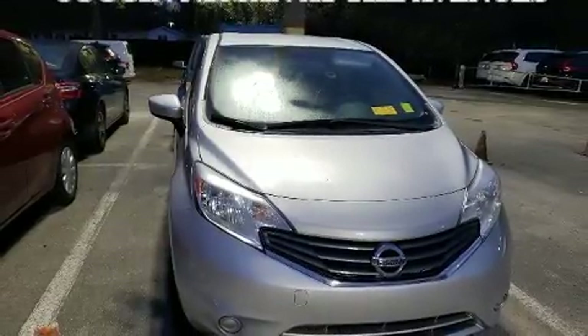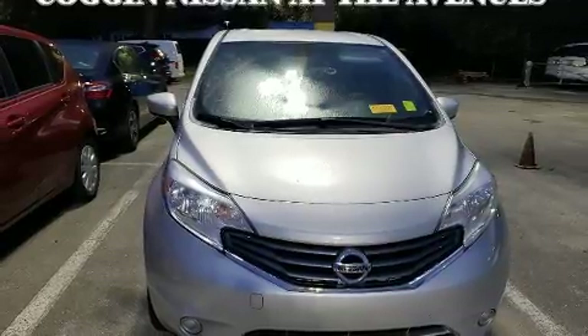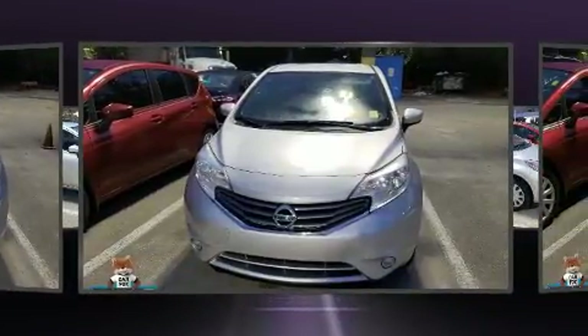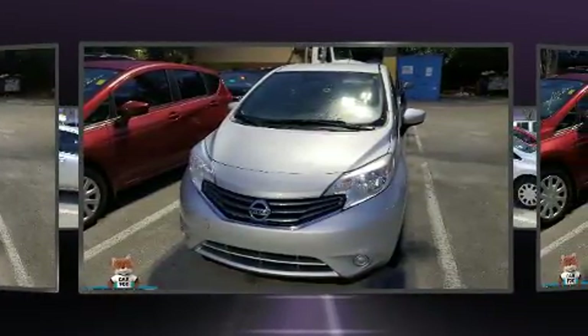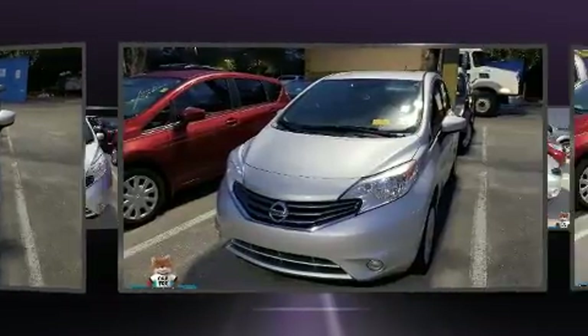Nissan prioritized practicality, efficiency, and style by including a tachometer, a trip computer, rear wipers, and air conditioning. Storage solutions are integrated throughout the interior, demonstrating thoughtful attention to detail.